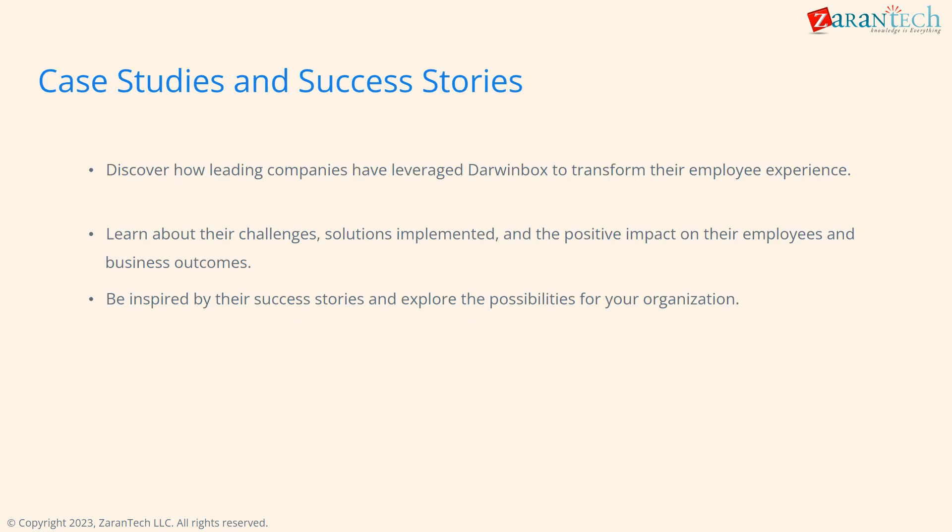Discover inspirational success stories of leading companies that leverage Darwin Box to transform employee experiences, overcome challenges, and achieve positive business impact.